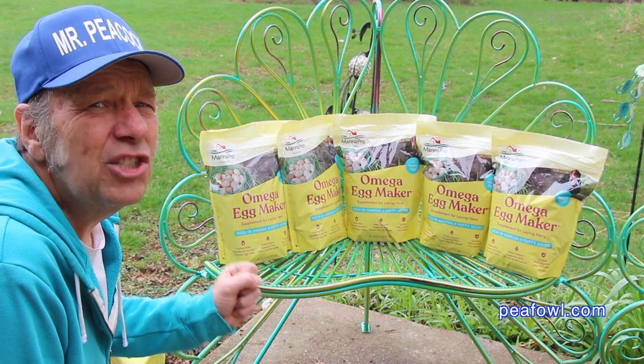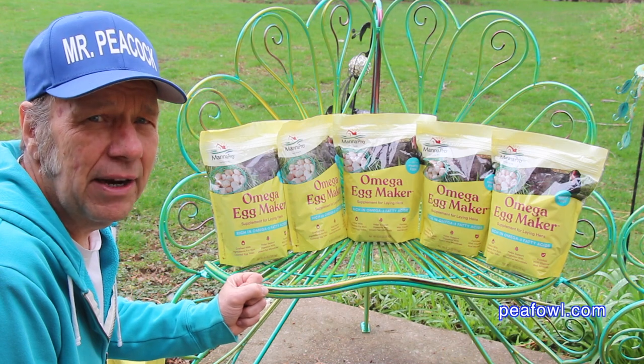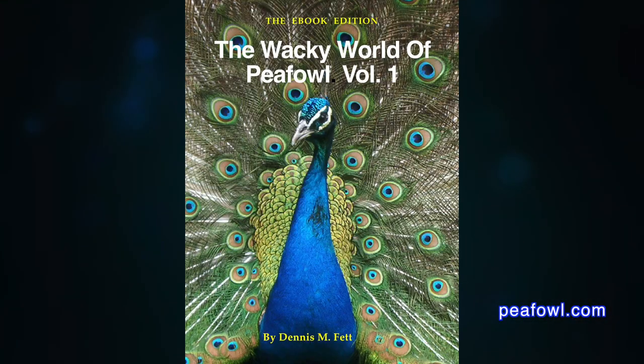2021 is starting off to a great start in spring here in Iowa, USA, North America. Thanks for viewing. Order the Wacky World of Peafowl books at Peafowl.com.